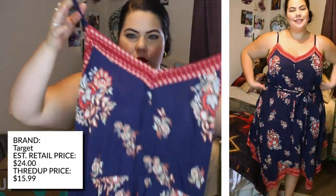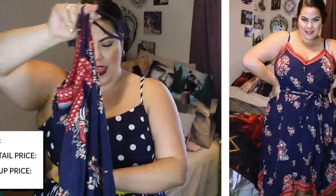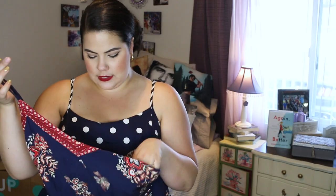I found this Target dress that was originally $25, and I got it for $15. It's super pretty and just such an easy dress to throw on. It has a handkerchief hem — just a super easy piece to wear. I love these types of dresses. Now on to my last box!